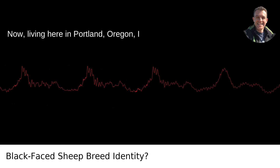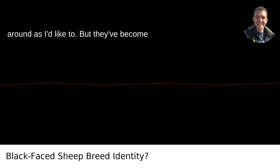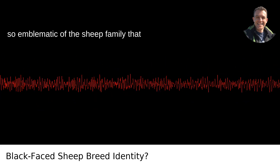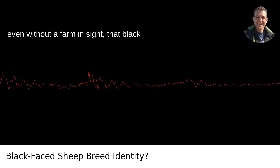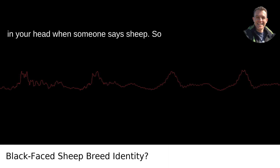Now, living here in Portland, Oregon, I don't see as many Suffolk sheep wandering around as I'd like to. But they've become so emblematic of the sheep family that even without a farm in sight, that black-faced, white-wooled creature is what pops in your head when someone says sheep.